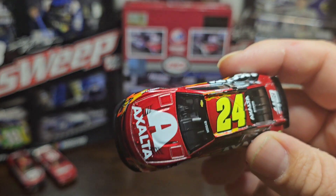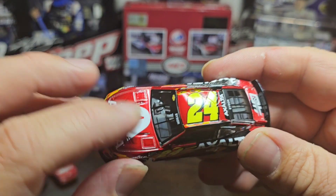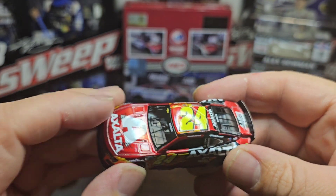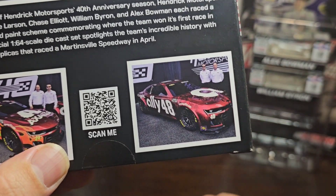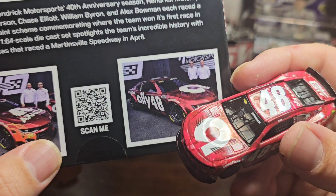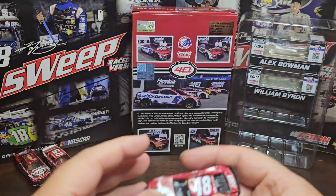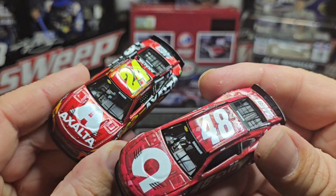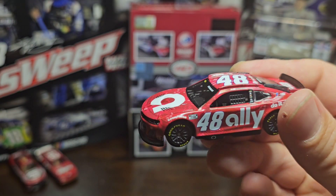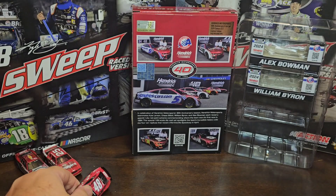That's a big downfall. When I bought the ruby red cars I thought all of them would be kind of similar to this paint scheme. All four look different, but this is the ruby red that should have been. You can see it on the box for William Byron and Alex Bowman - the ruby red looks good. But Alex Bowman's is not ruby red, nowhere near ruby red. They don't even have the shiny look to it. That's a downfall - look how good this looks compared to the Alex Bowman.